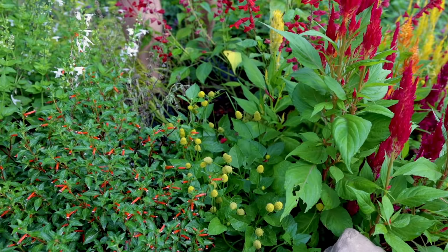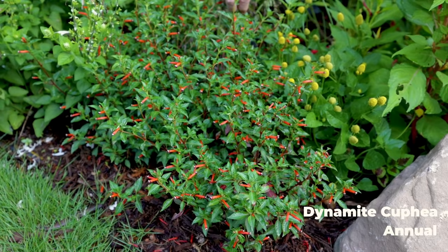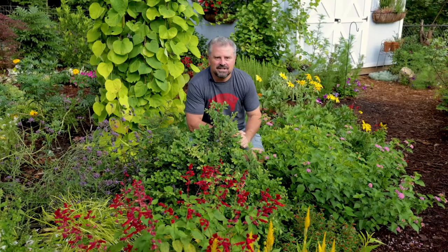There's also some cuphea planted out here on the edge. These are mainly here for the hummingbirds. I think there are four or five varieties of cuphea in the landscape this year, and they'll perform great right up through October and right up until the hummingbirds are leaving.